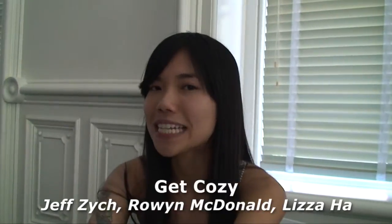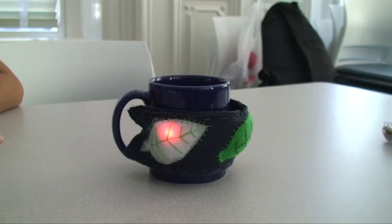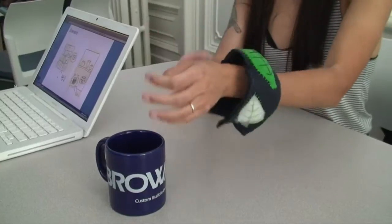Have you ever made tea and forgotten about it? Our project will help solve this problem. Say you brewed a cup of tea and your phone rings — you just quickly slip on this fan and take the phone call.